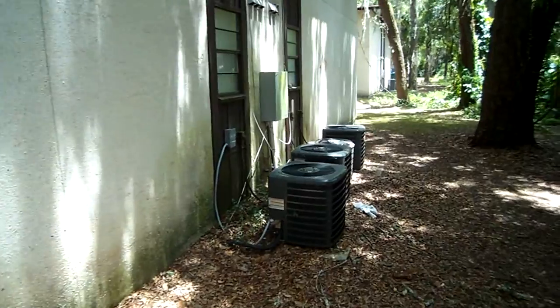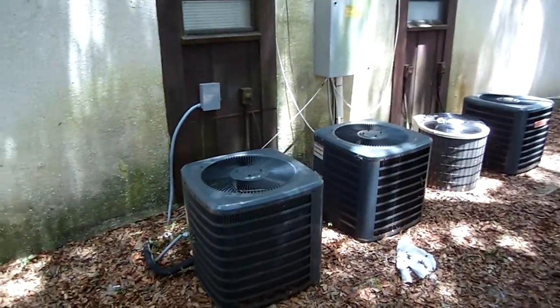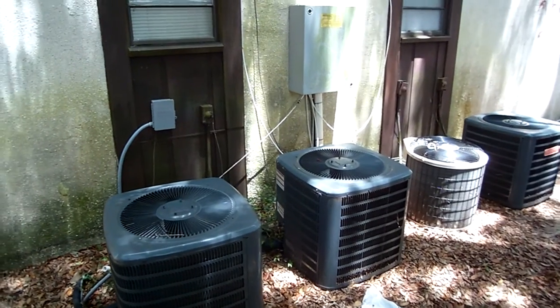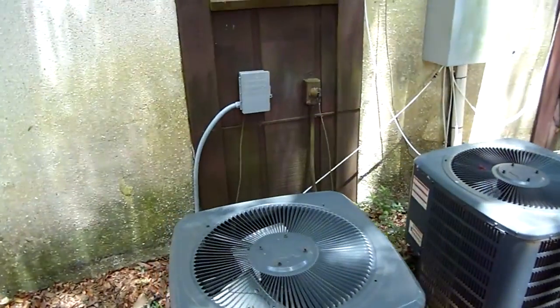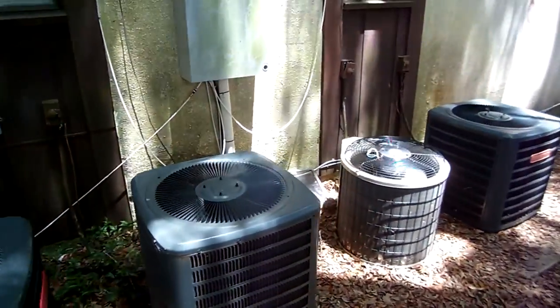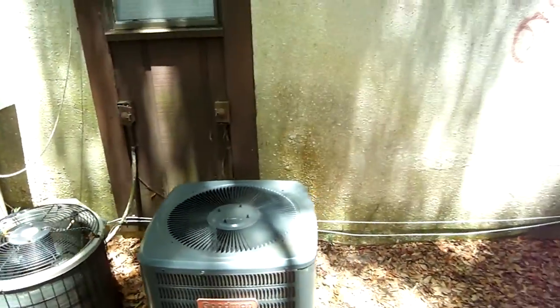These are all the air conditioning units, and it looks like three out of the four are nice new Goodmans, or relatively new. I'll look at the dates on these and see if I can get some additional details. Just this one is a bit smaller of course. Looks like something written on there.